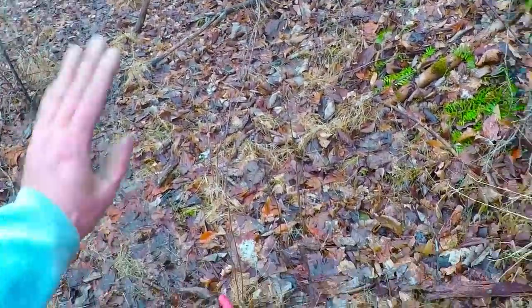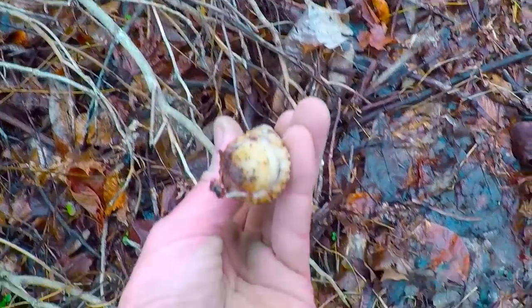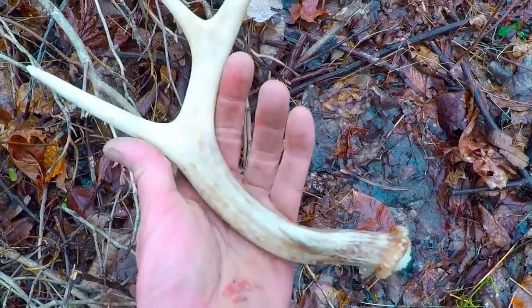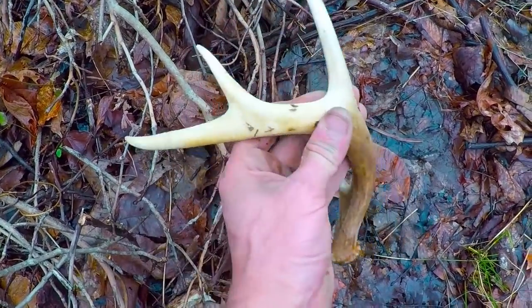I'm walking along up in the woods, walking along these old logging trails, and look what I walked on. A nice antler — it's a nice one. Wow. Real fresh one. Nice. It's a beauty. Alright, later.